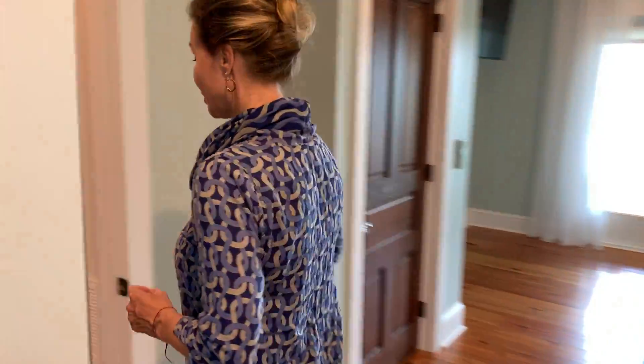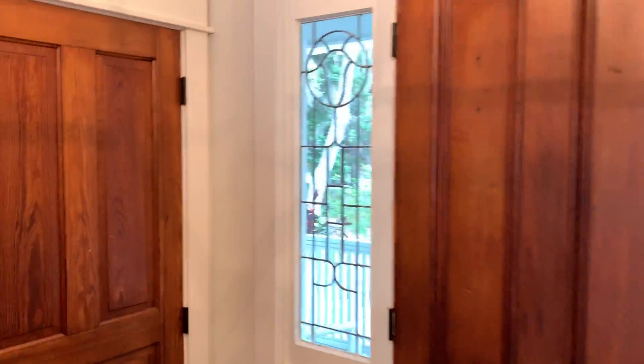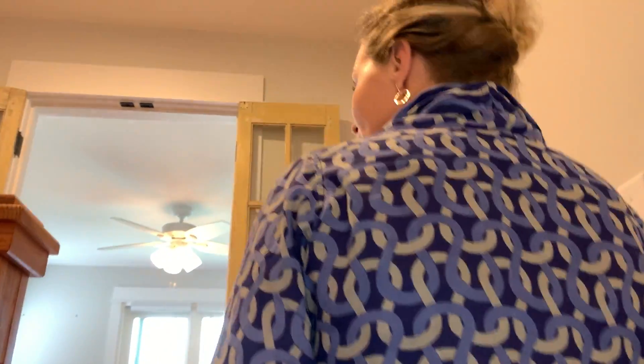Let's take a look upstairs — the views are even better, it just gets better and better in this home. This home is built by Terry Stover and he has been building in Camden County for over 30 years, so you get a really beautifully well-crafted home. All of our builders here are excellent and they design exactly what you would like. We have two bedrooms upstairs, a nice size full bath in the back, and a study for a third bedroom.